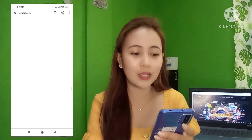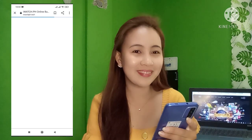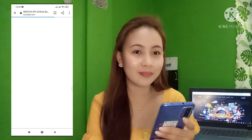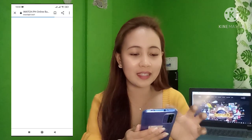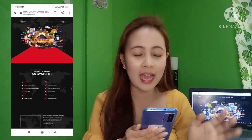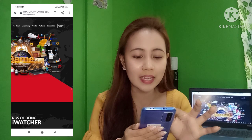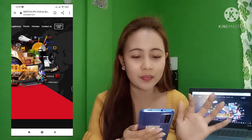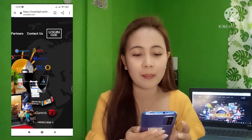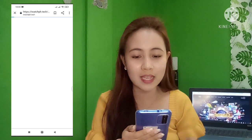The page is now loading. Once you're on the iWatchPH website, click 'Login' at the upper right. Make sure your username and password are correct so we can easily get into our dashboard.